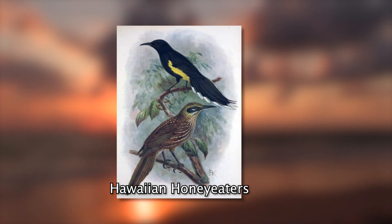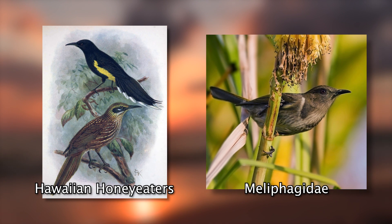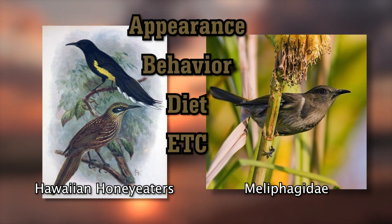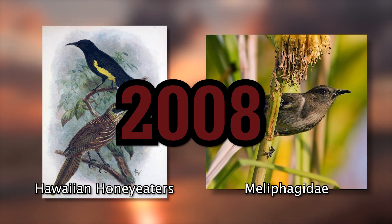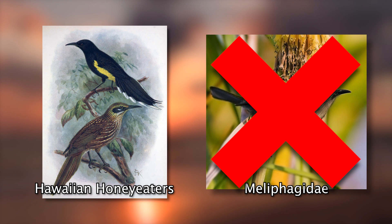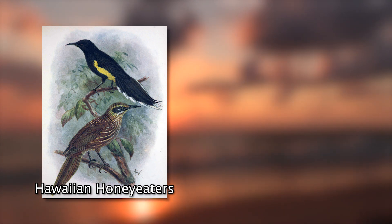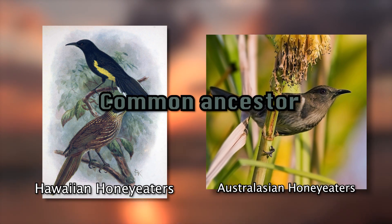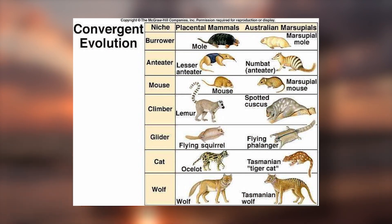The Hawaiian honey eaters were thought to belong to the family Meliphagidae due to their similarities in appearance, behavior, diet, and other details. However, in 2008, a study based on the analysis of DNA from stuffed specimens found that the genera of these Hawaiian birds are not closely related to the Meliphagidae. Instead, they belong to a group within the Passerida. The Hawaiian and Australasian honey eaters did not evolve from a common ancestor, but instead represent a case of convergent evolution, meaning separate evolutionary lineages developing similar traits.